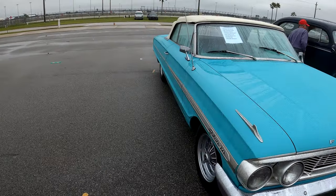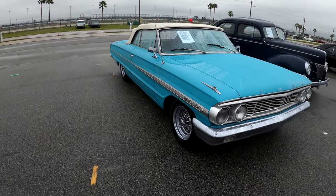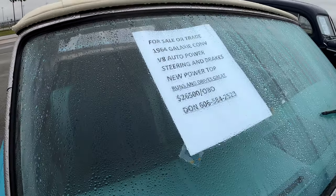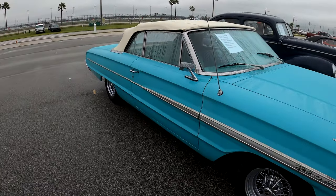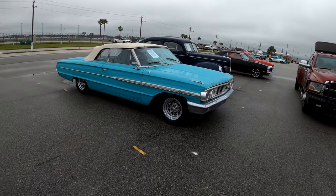64 convertible: power steering, V8, new power top. Owner says it runs and drives great. $26,500 or best offer — 606-584-2523. You're watching Drive-By Cars with Alan at the Daytona Turkey Run, two days before the car corral opens.